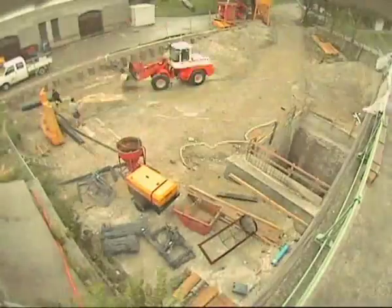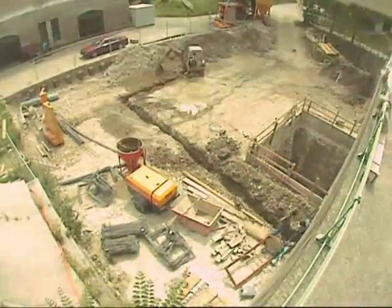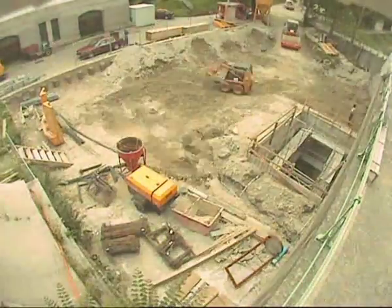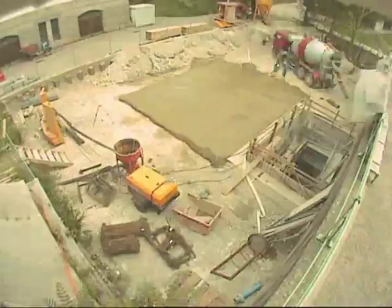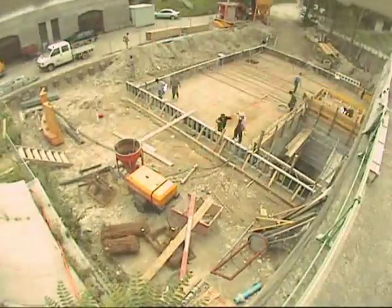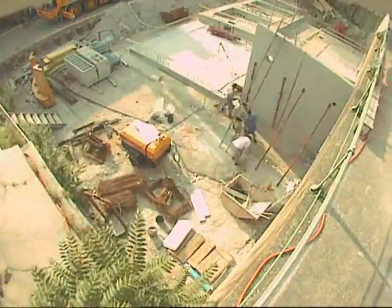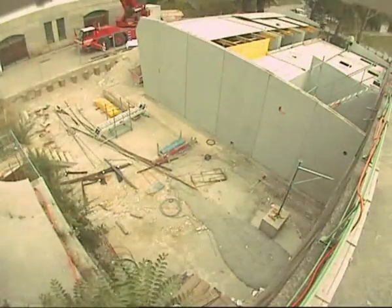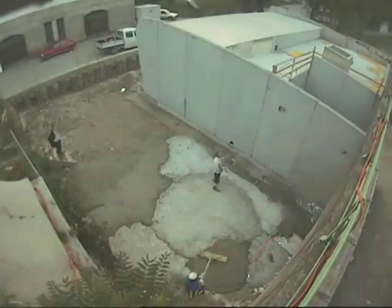The Operations Building contains a vertical access shaft to insert and remove the turbine generator units. This building also contains the major electrical components such as step-up transformers, switch gear equipment, plant control and protection system, and reactive power compensation.